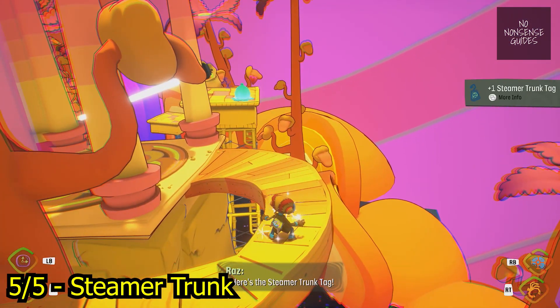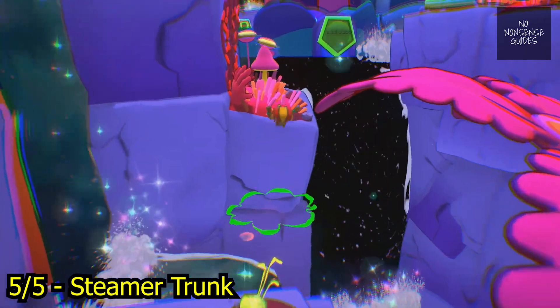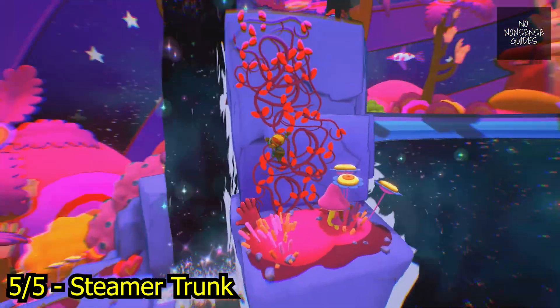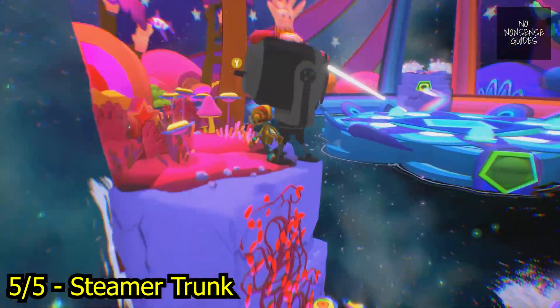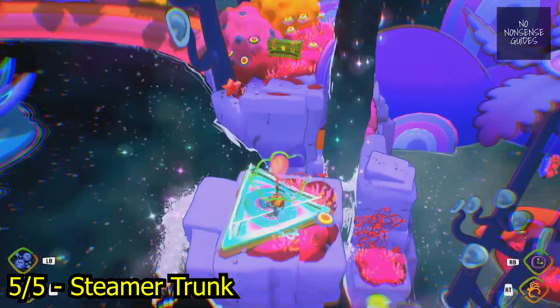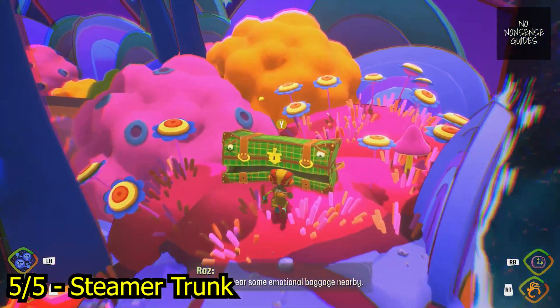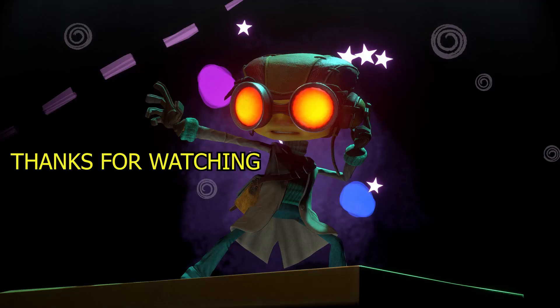Here's the steamer trunk tag! I think I hear some emotional baggage nearby.